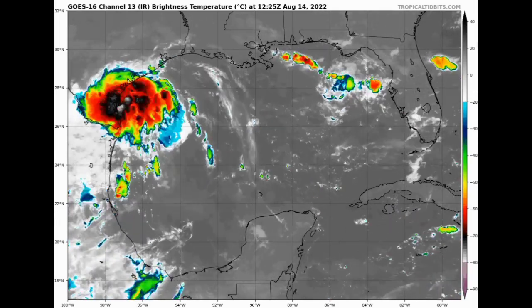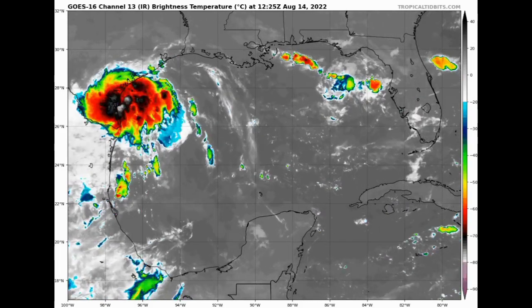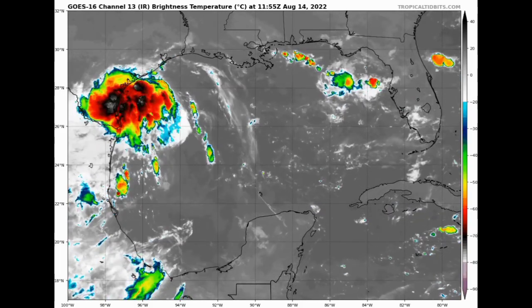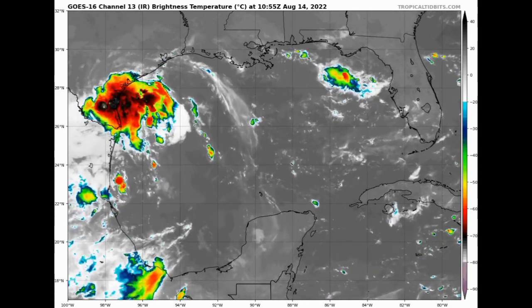Looking at the National Hurricane Center's five-day graphical tropical weather outlook, this disturbance is marked in yellow — yellow indicates that the formation chance is low, with a 10% chance to possibly develop. Development is not expected, and it is going to be making its way further into Texas, bringing along a lot of heavy rainfall. If you're in southern Texas or even portions of northeastern Mexico, you will likely feel some rainfall, so be aware of that precipitation ahead.